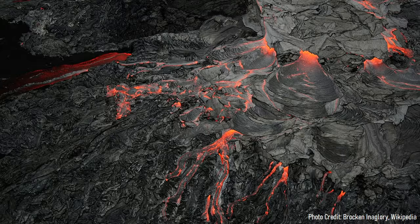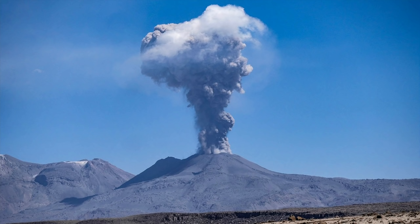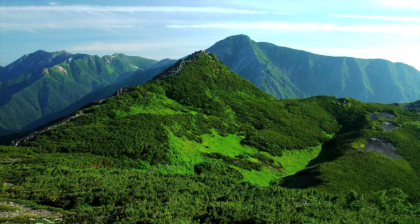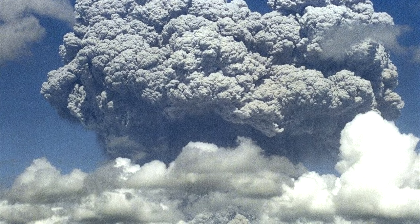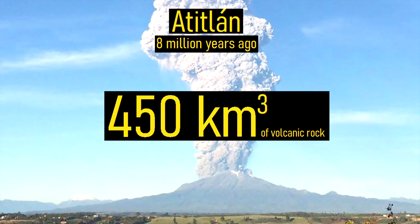In the following 3 million years, a similar sequence of events occurred. A basaltic stratovolcano eventually became andesitic, followed by lava dome-forming eruptions, and then finally a period of dormancy. By 8 million years ago, the center of the volcanic complex had moved 5 kilometers to the south of its original location. Then it had another massive eruption. Pyroclastic flows once again swept across the landscape, and a total of 450 cubic kilometers of ash and lava was ejected in another supereruption.